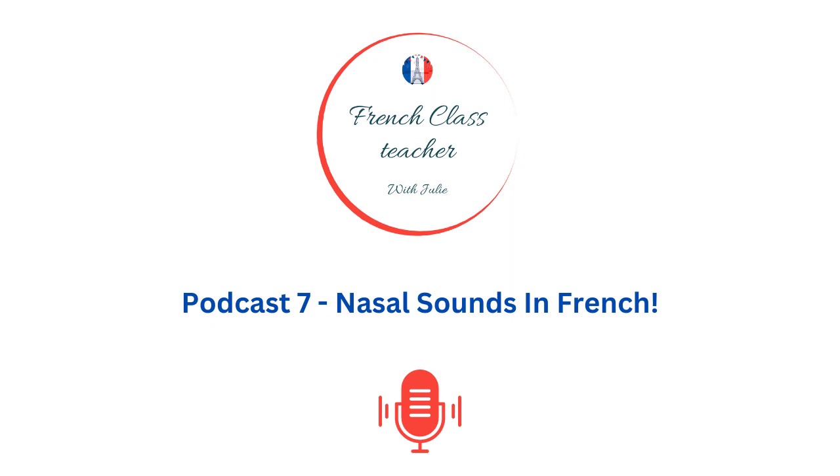In this episode, we will uncover the secrets behind the nasal sounds, helping you sound just like a native speaker.